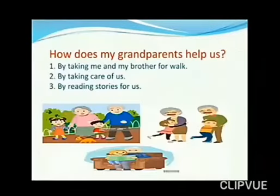How do my grandparents help us? My grandparents help us by taking me and my brother for a walk, by taking care of us, and by reading stories for us.